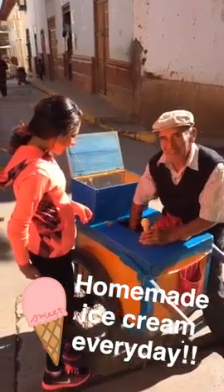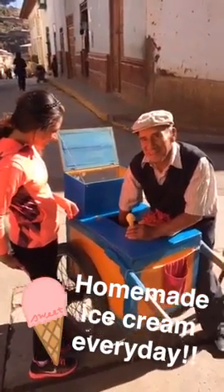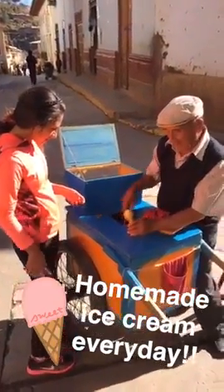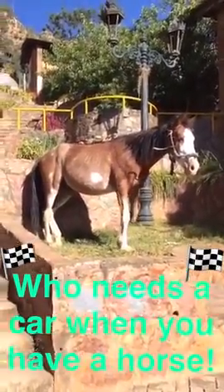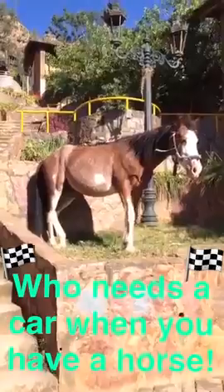Here in Cajamarca, we're known for our lactose products, so fresh ice cream is on every street corner — it's awesome. Instead of using cars in our town, everybody uses horses or donkeys because the mountain roads are so steep.